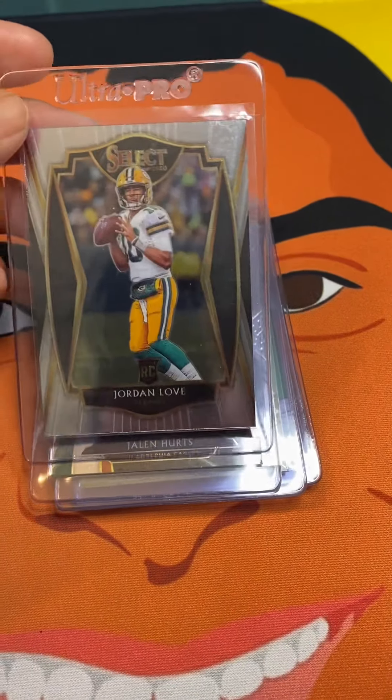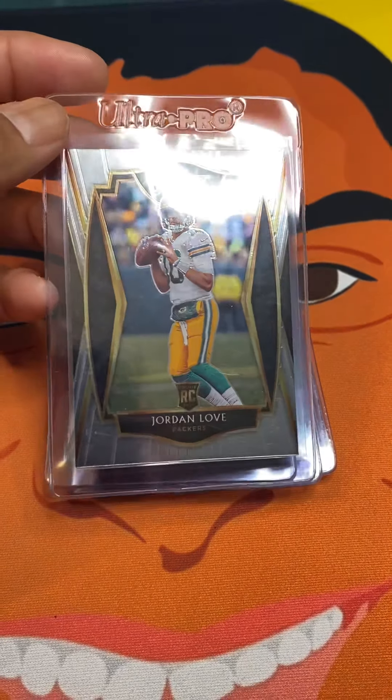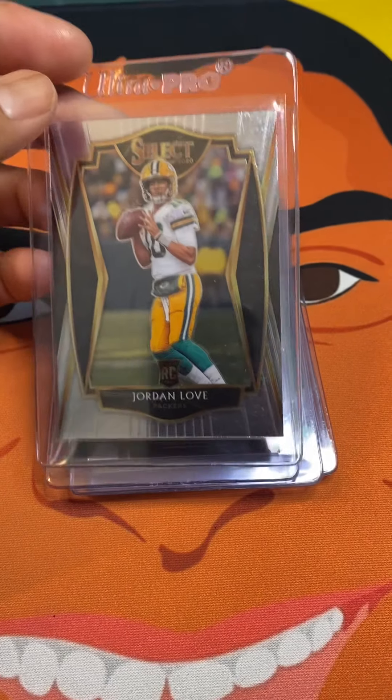These are a couple of cards that I think he may be interested in and I want to share those with you guys, then send him some pictures of these cards to see if he's interested in working out a deal.